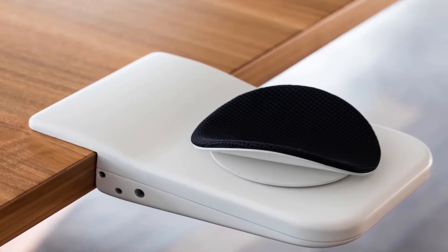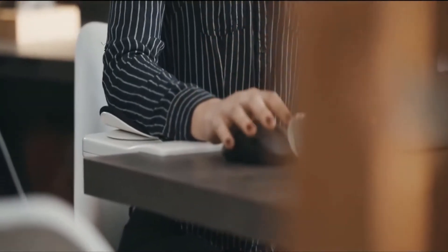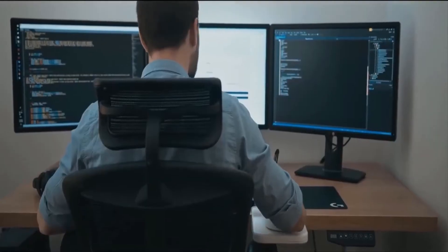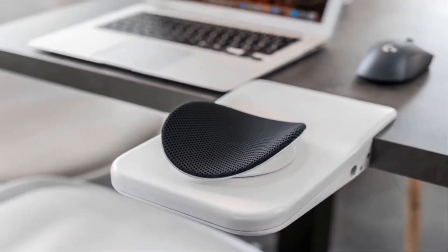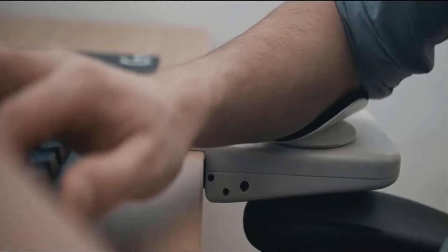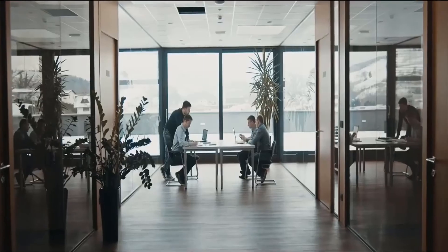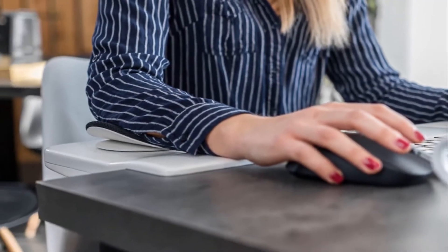This clip-shaped gadget offers comfortable support for the elbow and the region below it. You can easily attach this device to the surface of your PC or laptop table and place your elbow over its comfortable support. Its padded base seamlessly slides along with your hand, ensuring your arm experiences no friction, allowing you to move your hands freely and smoothly while working.